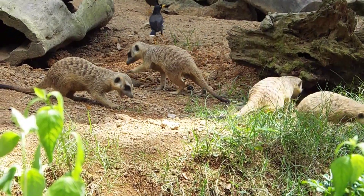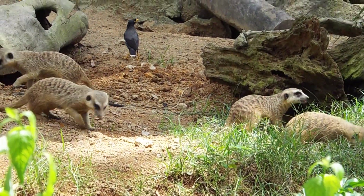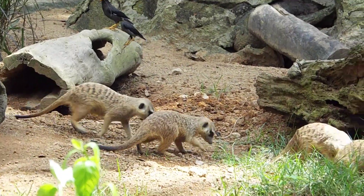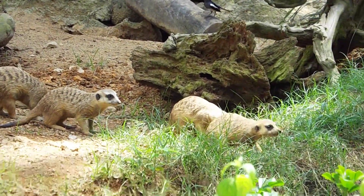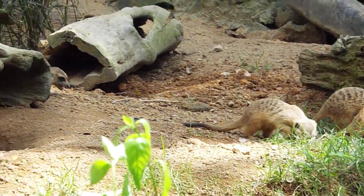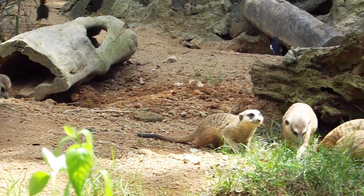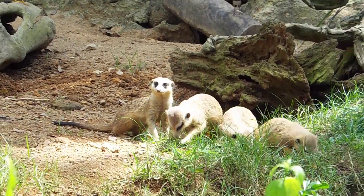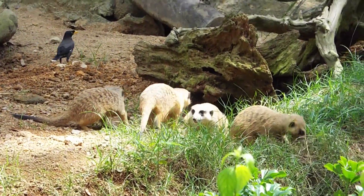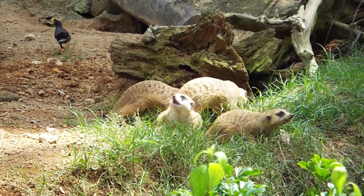You will see a single meerkat standing at the top of the mound — that is a meerkat doing sentry duty. What it does is scan the entire area for potential danger and predators. It will scan the skies for birds of prey and the grounds for potential danger. Once it senses a potential threat, it will bark really loudly to signal to the other members to quickly hide for safety.